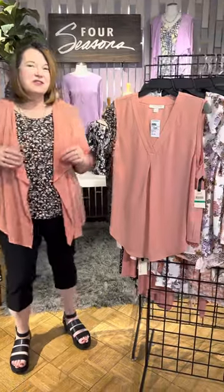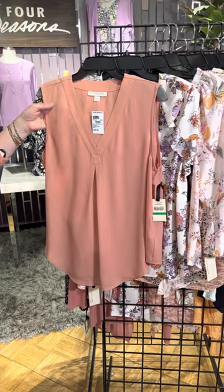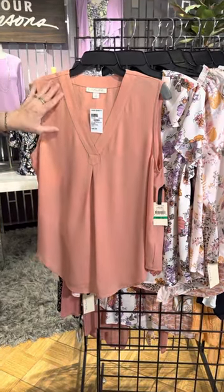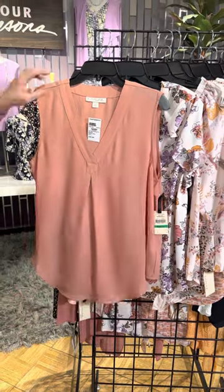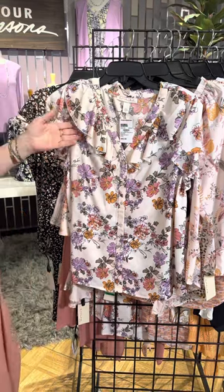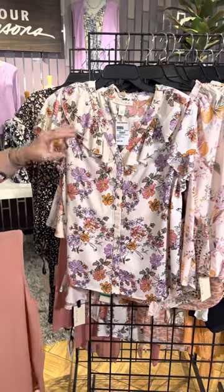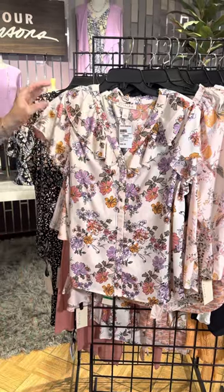So let's look at the entire new delivery from Emmeline. This fun top is in a lightweight chiffon in that color French Rose. It has an inverted pleat here, rounded hem, very figure flattering, very pretty, very feminine. We've got a lot of little ruffles going on — a beautiful airy floral ruffle on the collar and a slight ruffle on the sleeve.